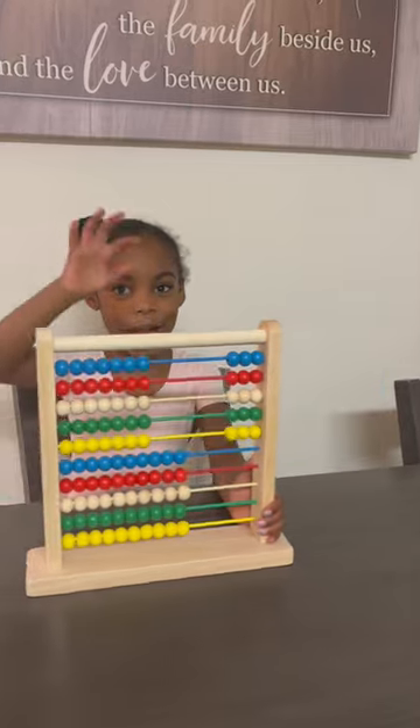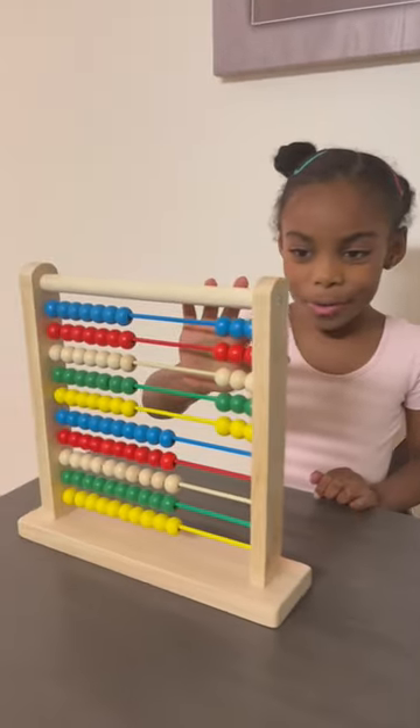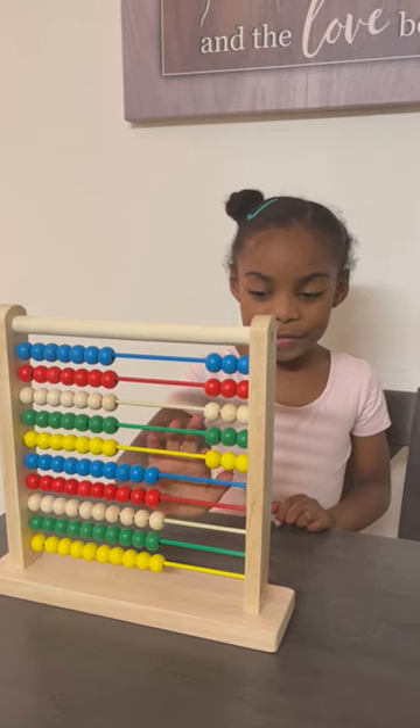Now we're going to add it up. Let's see what the answer is. 1, 2, 3, 4, 5, 6, 7, 8, 9, 10, 11, 12, 13, 14, 15.